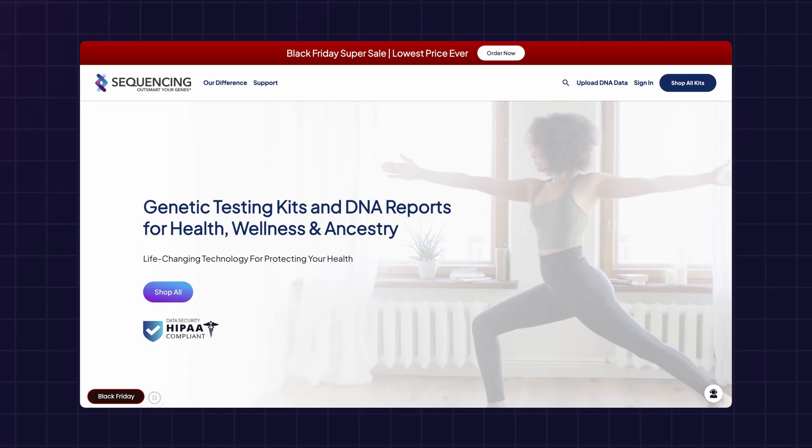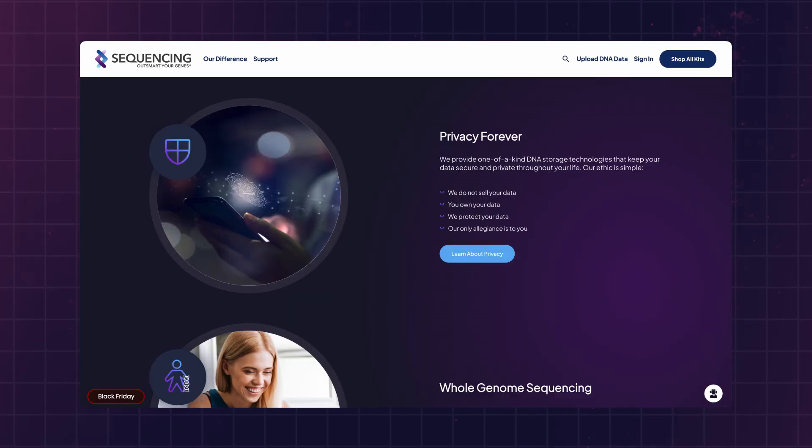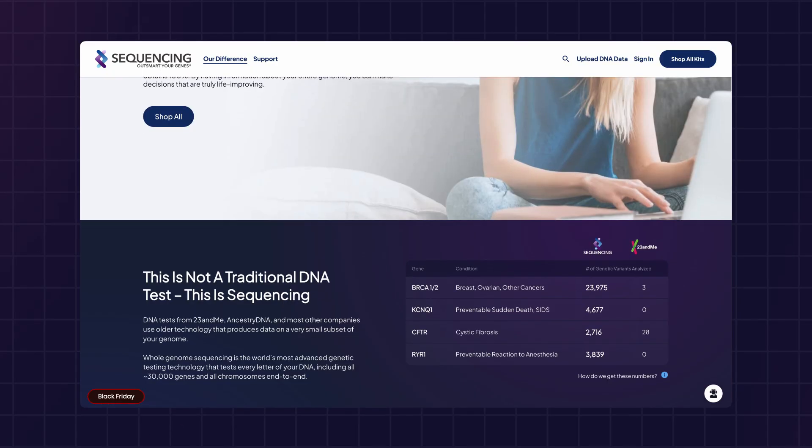This is a platform for genetic analysis and they provide comprehensive insights into wellness, health, medication reactions, and genealogy by analyzing the entire genome. As always, there was no sponsorship or payment involved — I just asked for a free test and I received it.